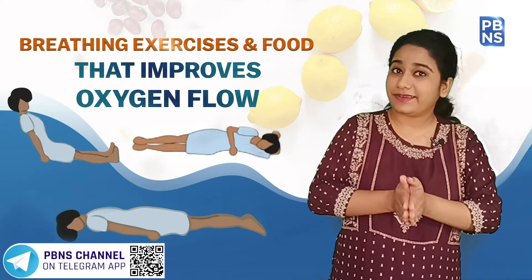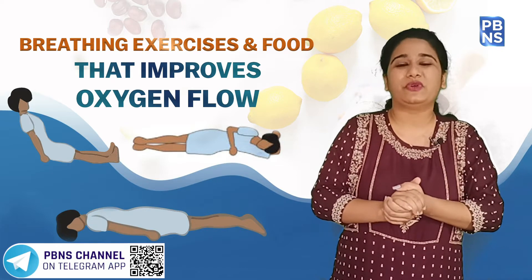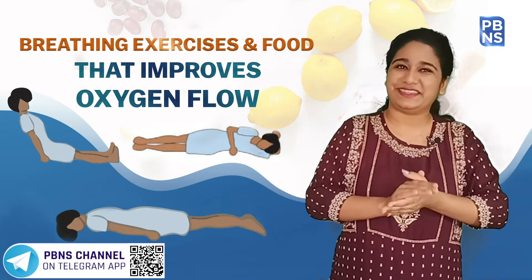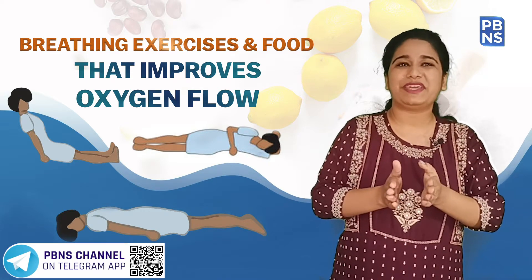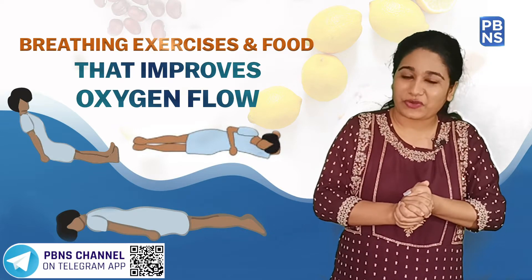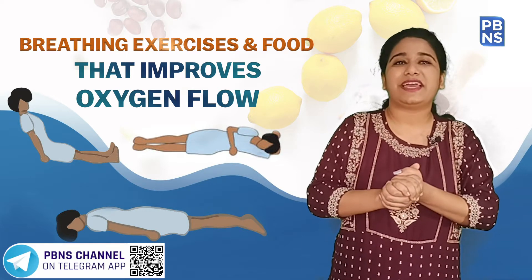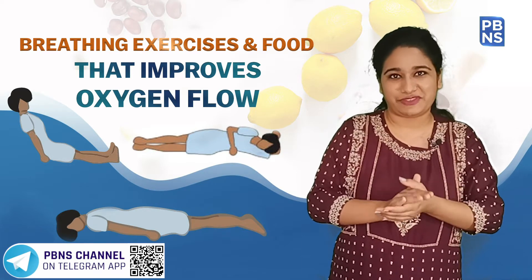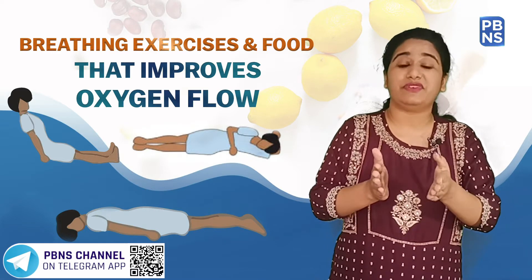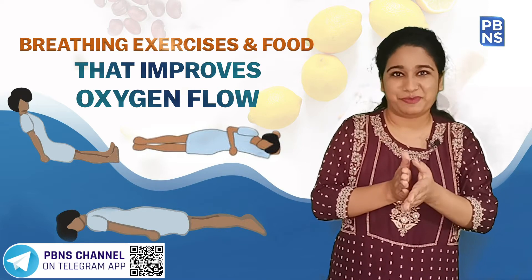Did you know that your diet can seriously impact the oxygen level of your body? A healthy body with good immunity gives us strength to fight against viruses and the diseases they cause. In the ongoing pandemic, along with wearing masks, staying indoors, and making your immunity strong, it is necessary to monitor your oxygen level. Oxygen acts as a lifeline to all the functions of the body, and COVID-19 is affecting the oxygen level of many individuals. In this video, we will talk about the food to eat and other ways to give your oxygen level a boost.